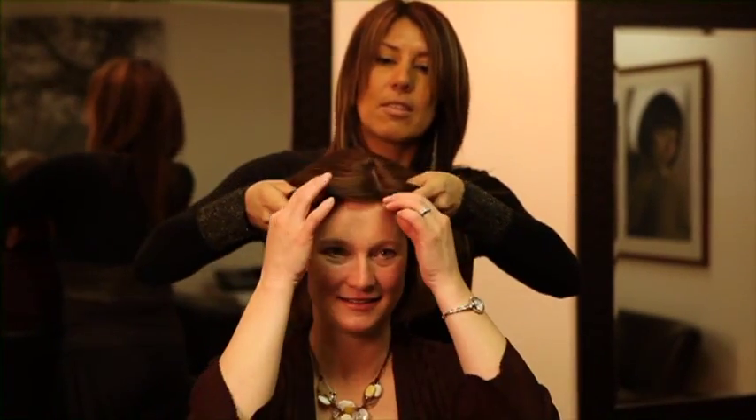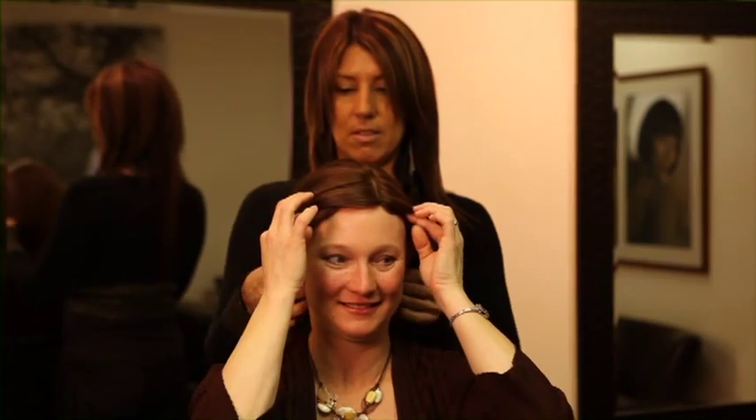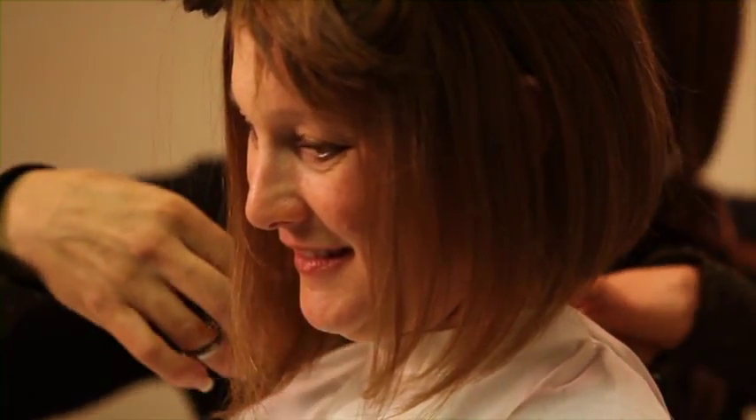Then you'll put on your new wig so the cut can be customized to your face. Your stylist is trained to take baby steps and will leave the wig just slightly too long to provide for any future adjustments, which are complimentary for the next 30 days.